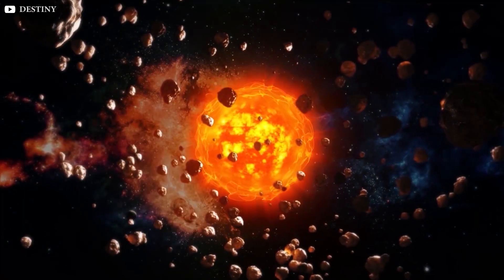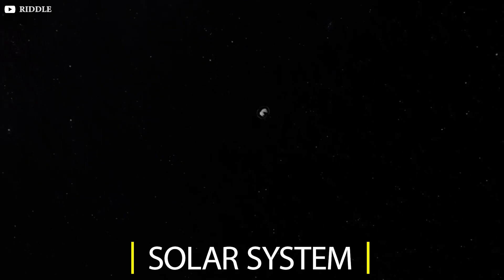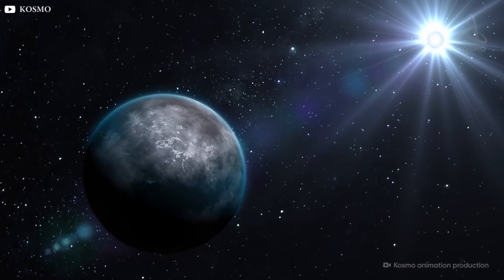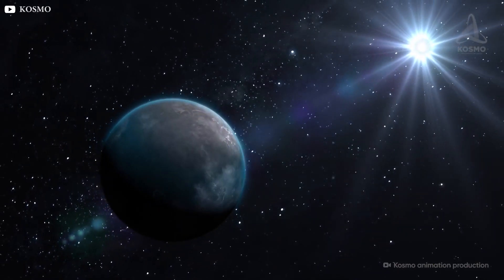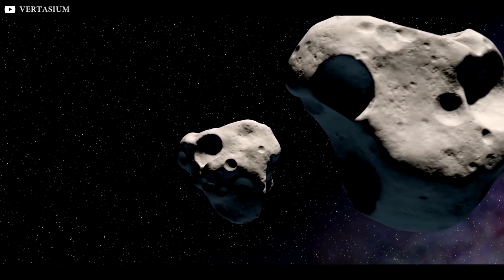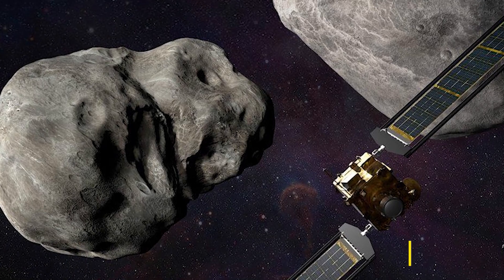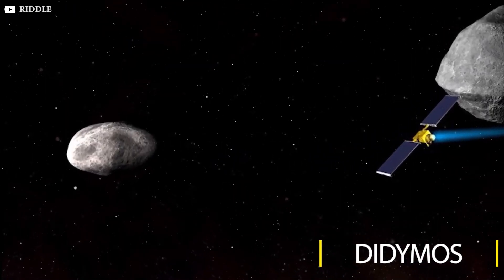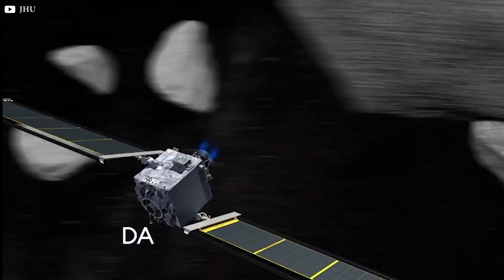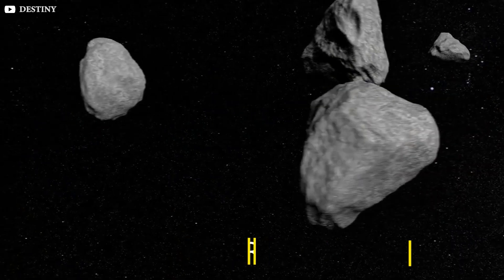Asteroids are the leftover building blocks of the solar system, and in the extremely rare event that a space rock's path around the Sun crosses that of the Earth so that the two objects can intersect at the same time, a collision may occur. To deal with this, the idea was to crash a spacecraft into two objects called Dimorphos and Didymos. The larger one is Didymos, measured at around 780 meters, while the smaller one, Dimorphos, is around 160 meters wide.